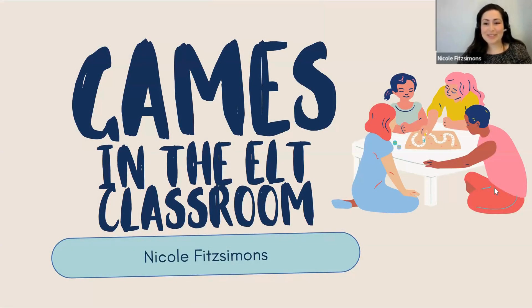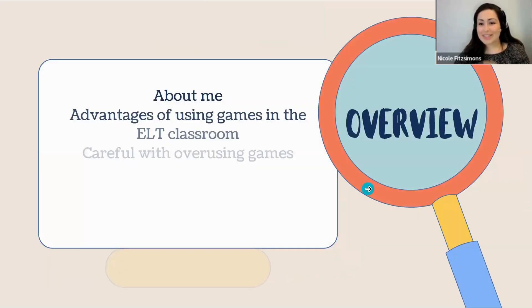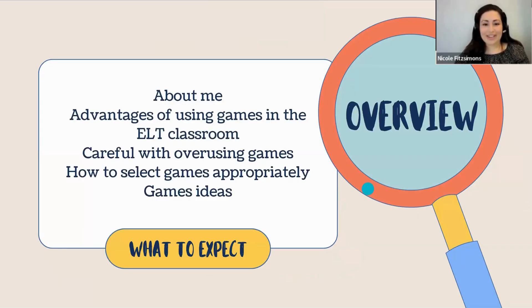My name is Nicole Fitzsimons. I'm really happy to be here. I'm going to be talking about games in the ELT classroom. This is what we're going to be looking at this evening: I'll tell you a bit about myself, we'll look into the pros of using games, then we'll look at being careful not to overuse them, how to select games appropriately, and we'll finish off with some game ideas you can hopefully use in your classes.